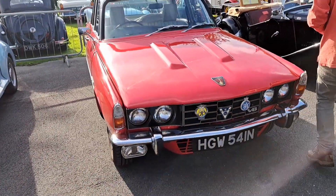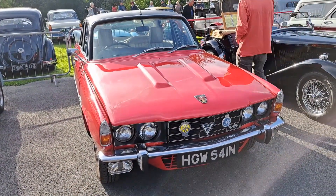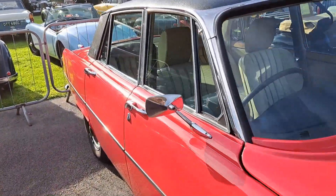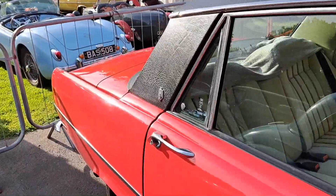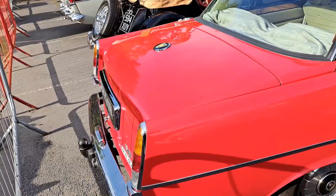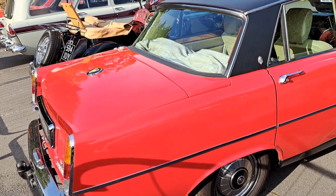Rover P6 3500 V8. That looks really bright on camera actually. Very nice, could have been an unmolested example. Vinyl roof, on an N, so 74/75 registration.